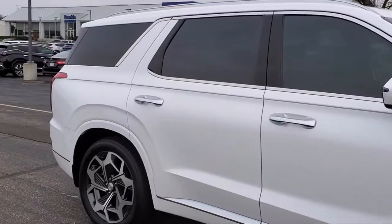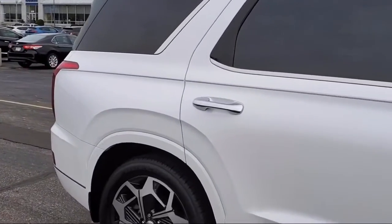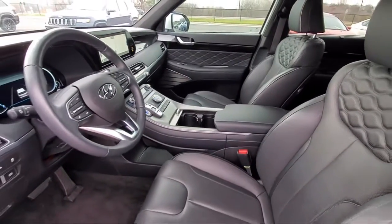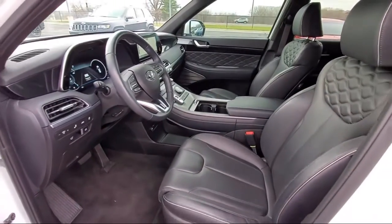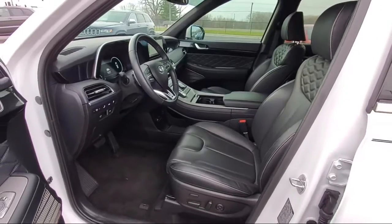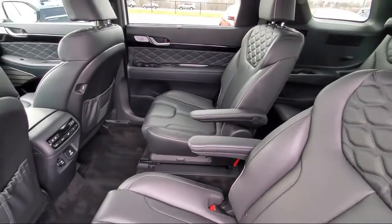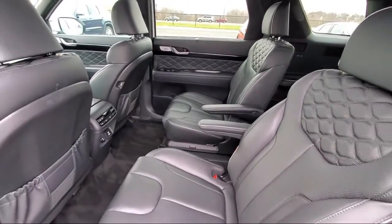Here at Berkeley Hyundai, we treat our staff like family, knowing that they will then, in turn, take care of our customers like they are family too. And with our transparent pricing, you know you're getting the best deal on your purchase. We even have a three-day worry-free exchange, and we'll work with you to find a vehicle that is just right for you.